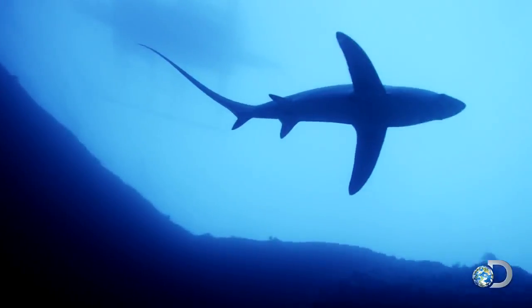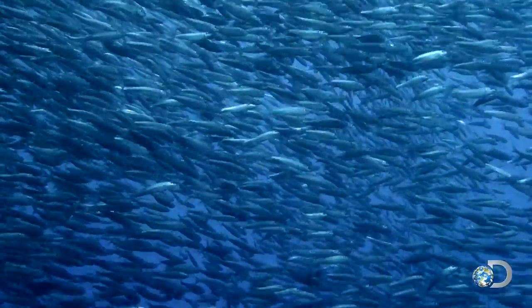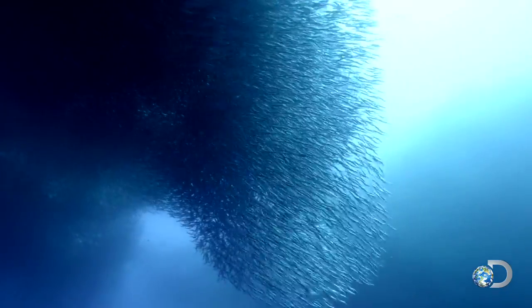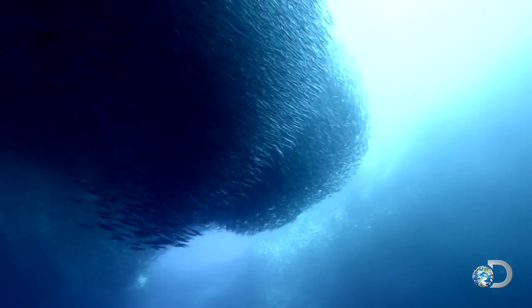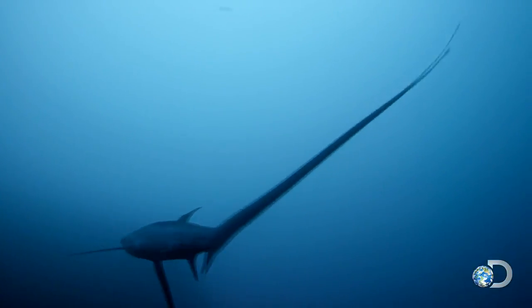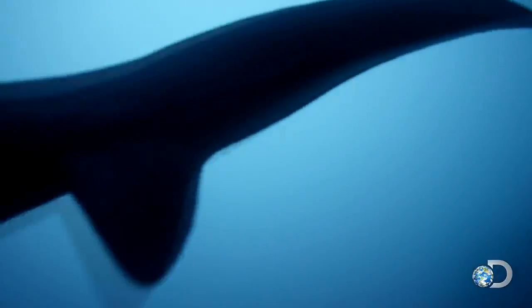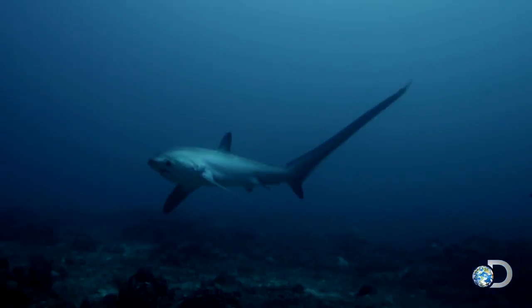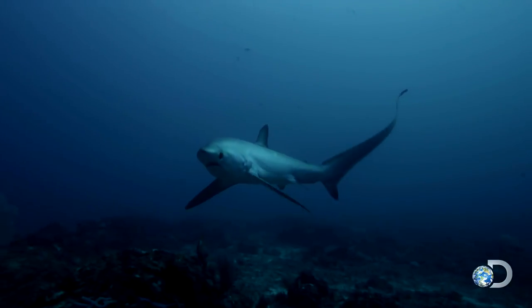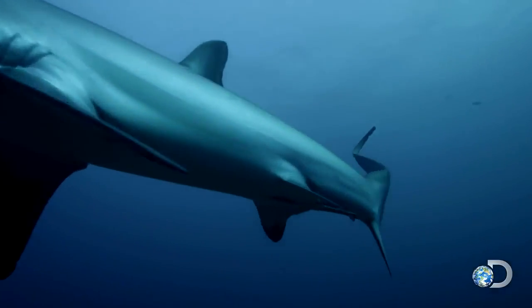Perfectly designed to devastate its prey. Small fish, like sardines, school in dense clusters called bait balls as a defense against predators. But the thresher has evolved a counter strategy. Its weapon of choice is its elongated tail — up to six feet, half the length of the shark.